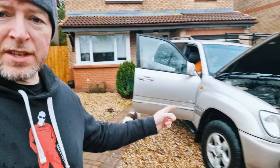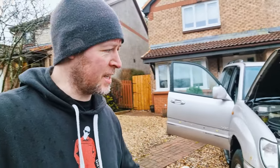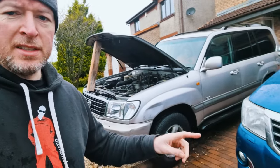I've just bought this Land Cruiser, which is a 2002 with a 4.2 litre straight-6 diesel. I've just bought it and there'll be more to come on what's wrong with it, how we're fixing it, what it needs, and what the plans are for it. Dave has bought a Hilux.